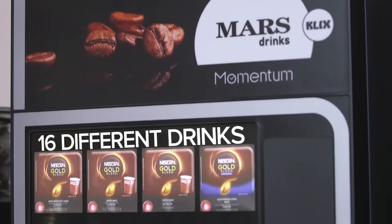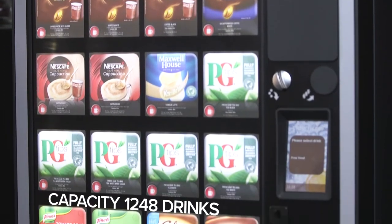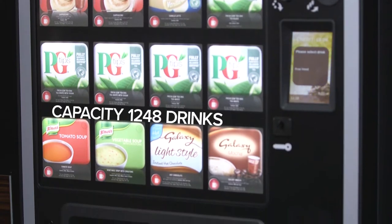Hi, it's Stephen Mills from Eden Cafe Vend. I'm here today to talk to you about the Clicks Momentum Hot Drinks Vending Machine. Clicks Momentum has 16 different drink selections that are hot and cold, and a capacity of 1,248 drinks.